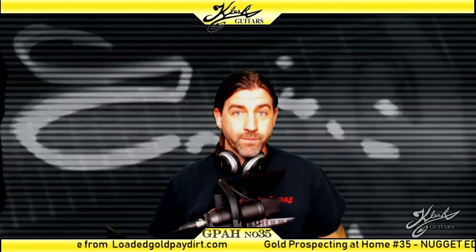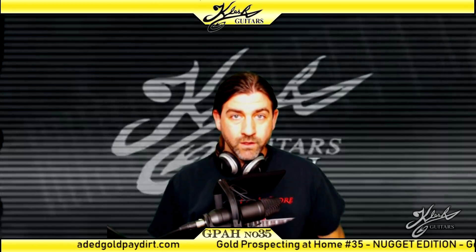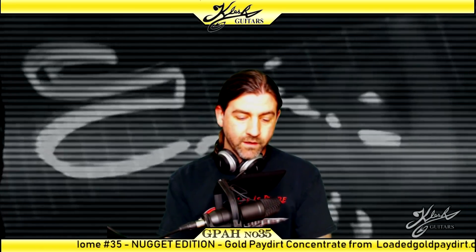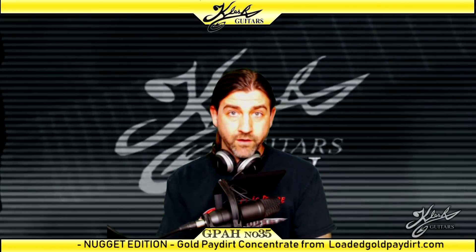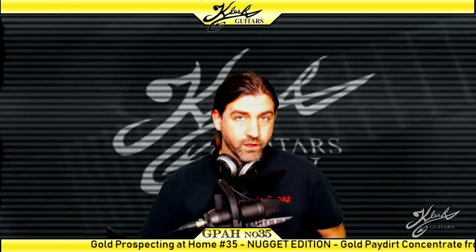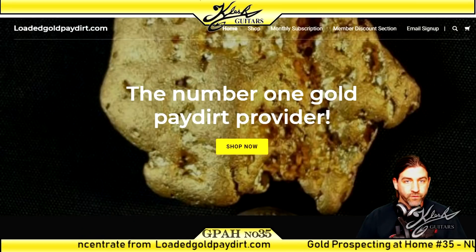Hey everyone, welcome back to another episode of Gold Prospecting at Home — this is episode number 35. Today we're going to be going through a pay dirt that I really don't know how I found out about. I checked all my comments, my emails, Facebook — I don't know who suggested this, but I ended up getting it. It's from loadedgoldpaydirt.com.